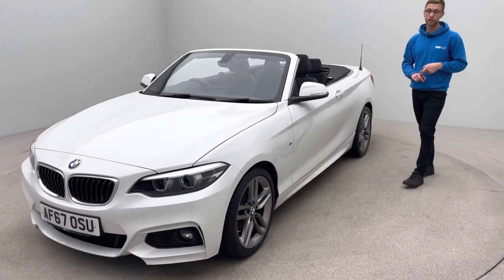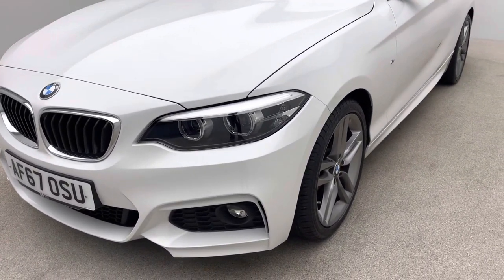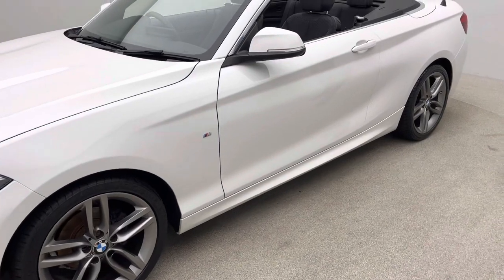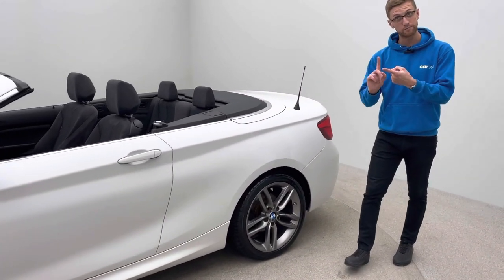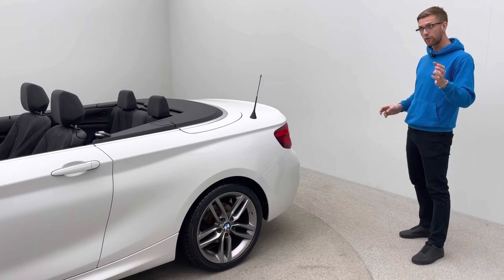This car is on a 67 plate, has covered just over 45,000 miles, and is in absolutely fantastic condition. As you'll see from the video, the car is free of any dents, scratches, or scuffs — that's the bodywork, the alloy wheels, and also the interior. That's down to our in-house team of mechanics, bodywork technicians, and detailers.